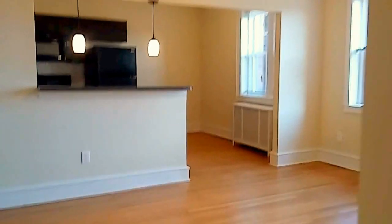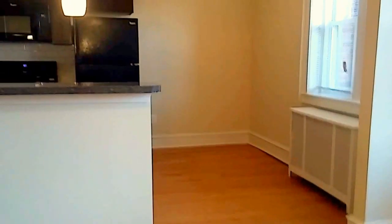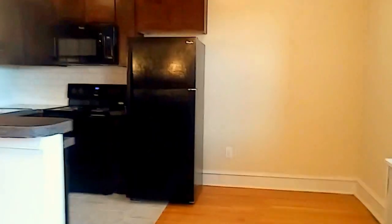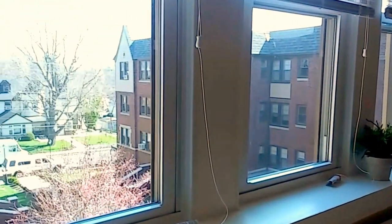If you'd like to see inside this apartment or any of Aft Management's available apartments, give me a call at 610-595-0100. My name is Amy and I look forward to speaking with you. Thanks for watching.